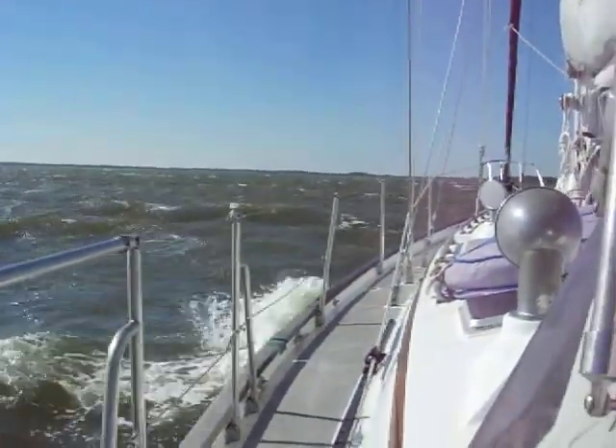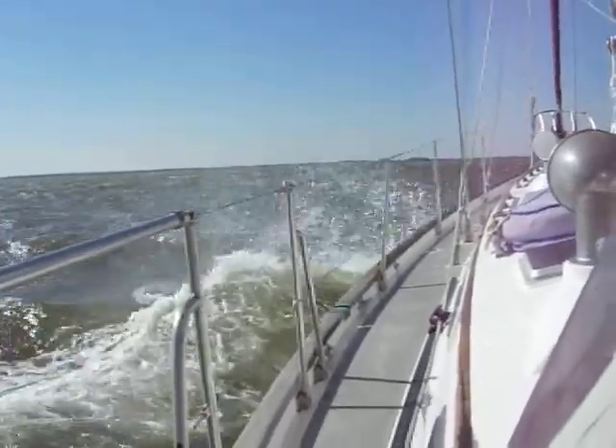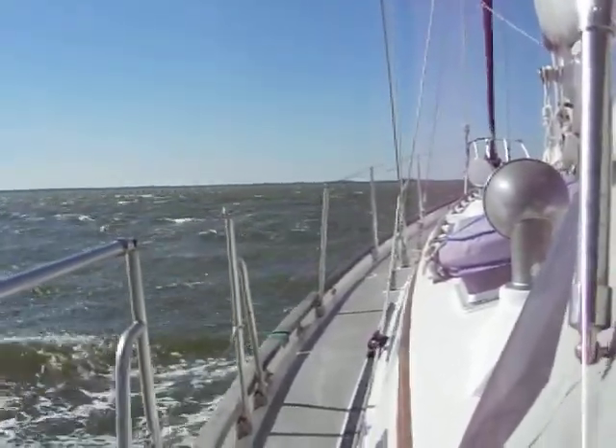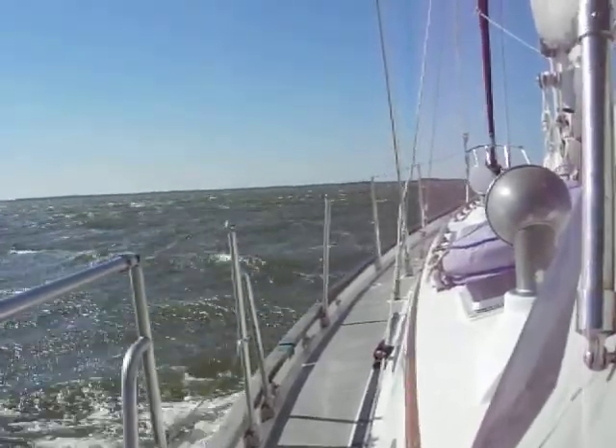Okay, we've gotten into a calmer area here. We're up on the Bay River, still on the Intracoastal. We've lost the waves that we've had before, but there's still plenty of wind out here. It's blowing 25 solid, sometimes we're getting a bit more.